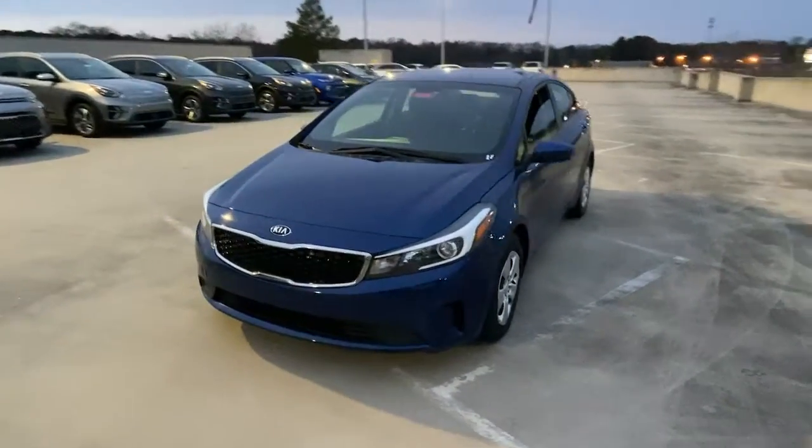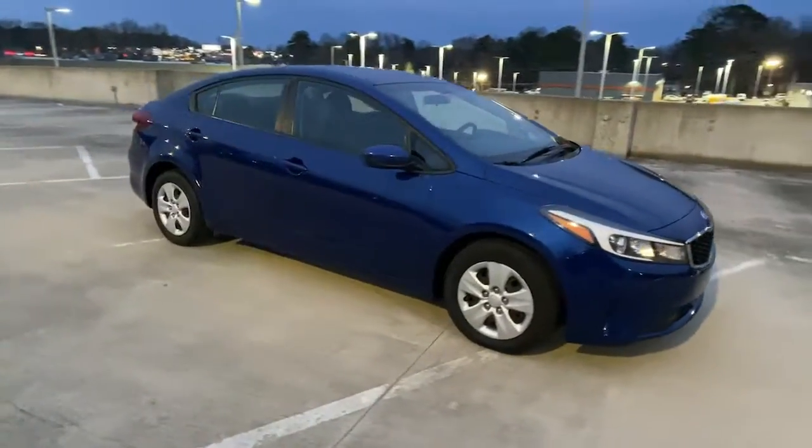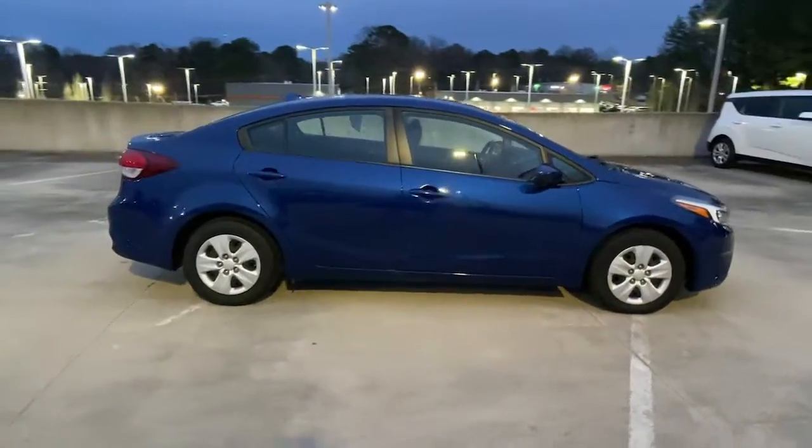Here is a wonderful 2018 Kia Forte. With less than 60,000 miles on the odometer, this vehicle stands out from the rest.